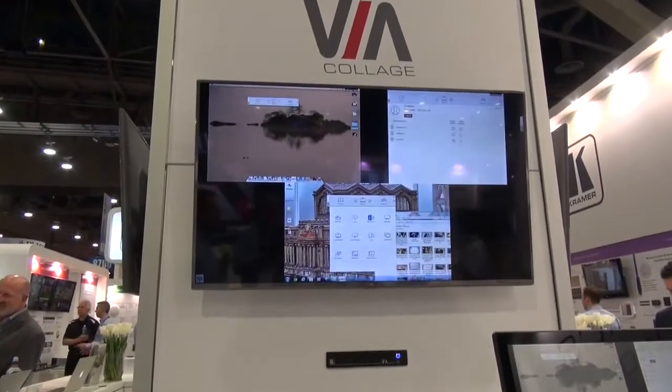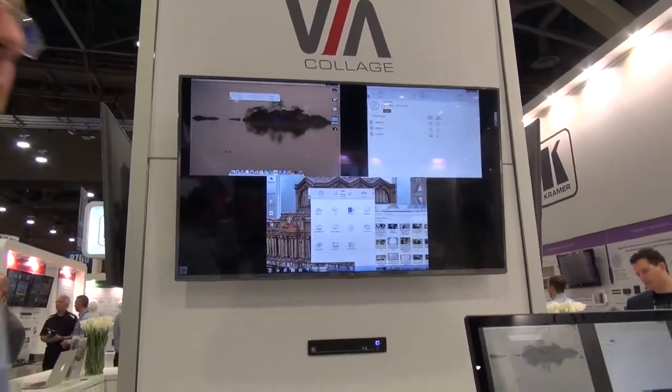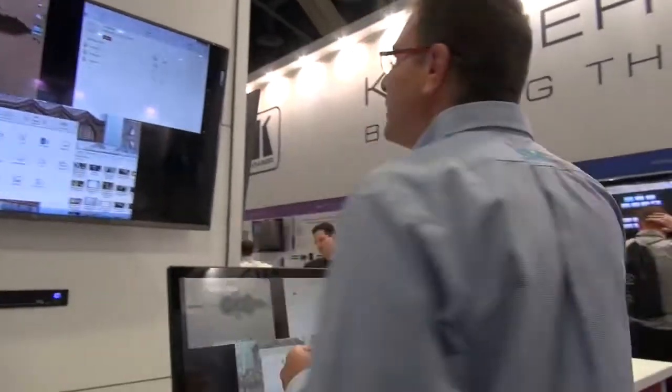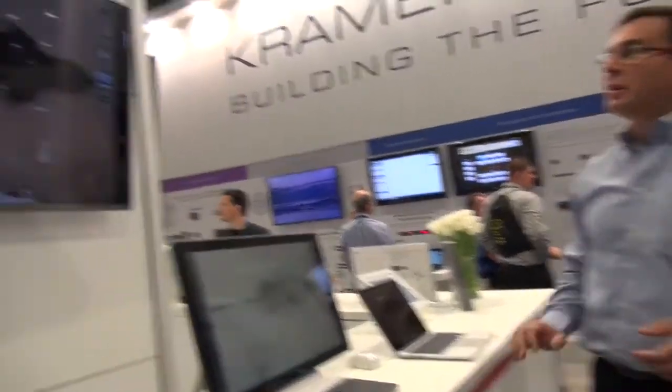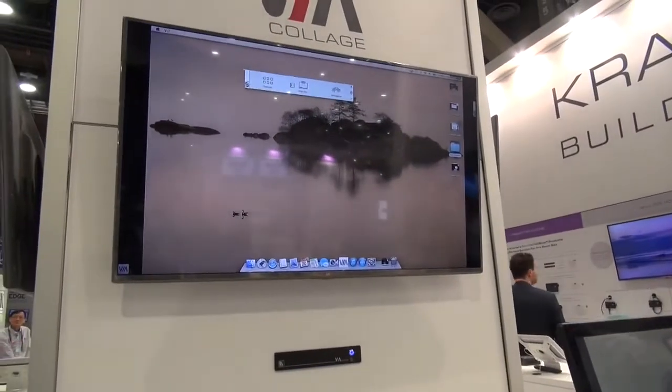Now we have three users sharing the same screen. And let's assume one of them wants the entire screen because their content is very important. With a simple click of a button, that user takes the entire screen.